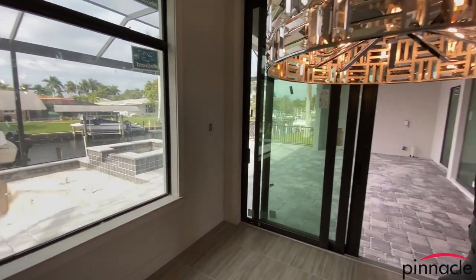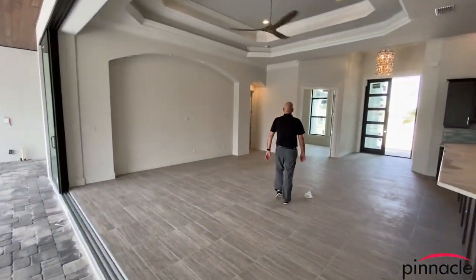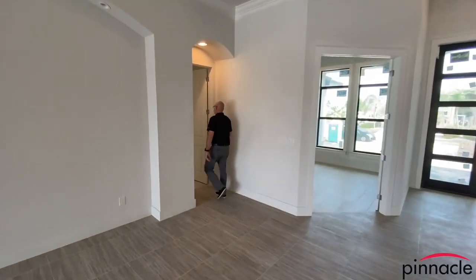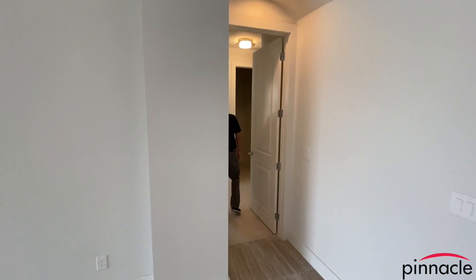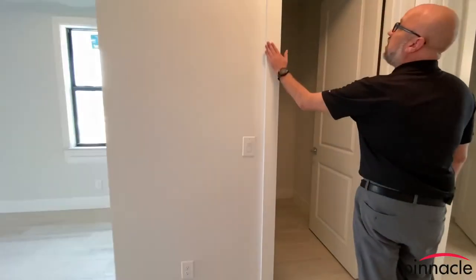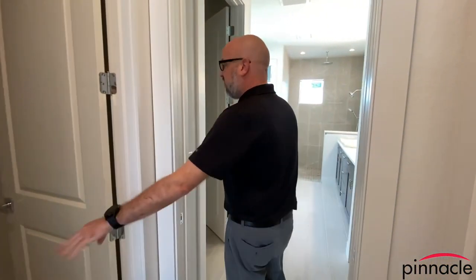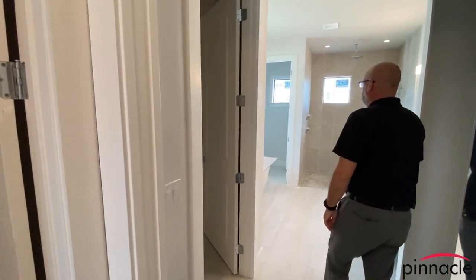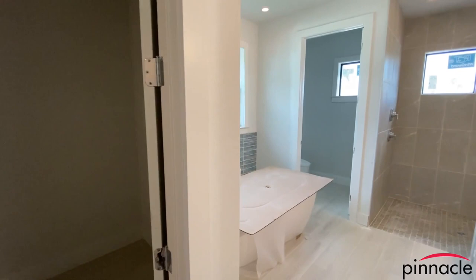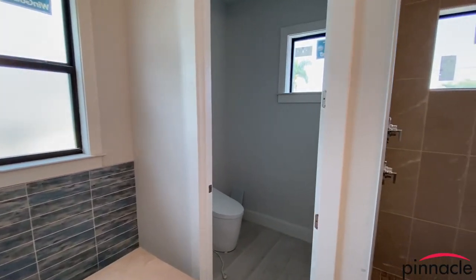Let's go into the master bedroom. Again we have the square baseboard and the square casing around the doors. We have his and hers closets, and we're in the process of finishing up the home — we have the standalone tub over here and the walk-in shower.